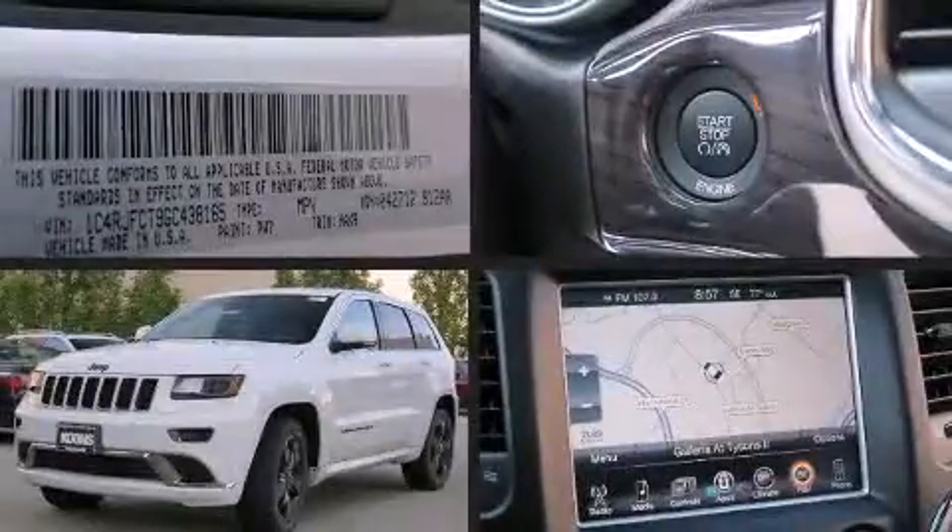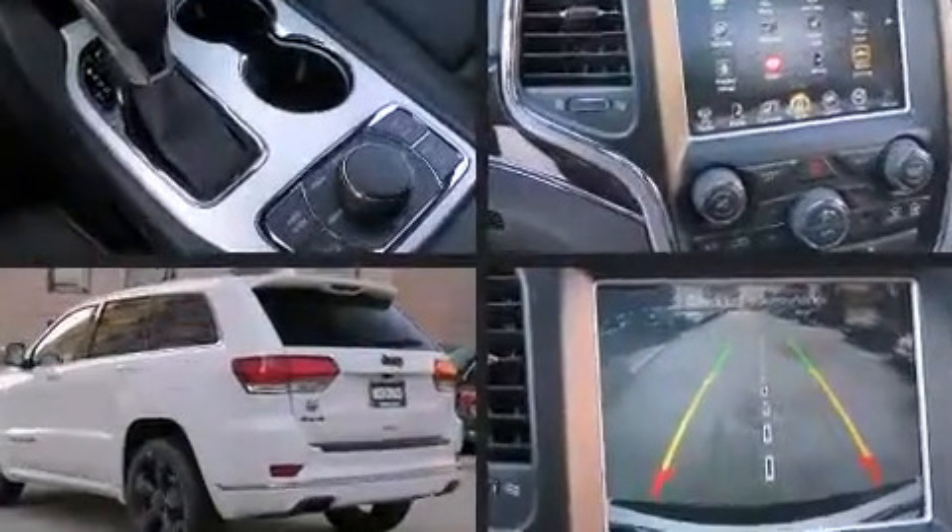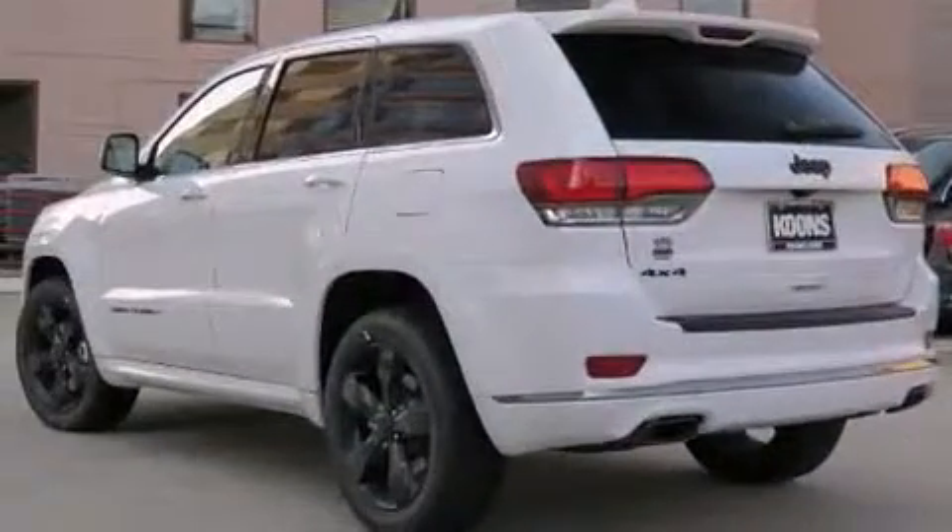The 2016 Jeep Grand Cherokee. Smooth gear shifts are achieved thanks to the powerful 8-cylinder engine, and load-leveling rear suspension maintains a comfortable ride.